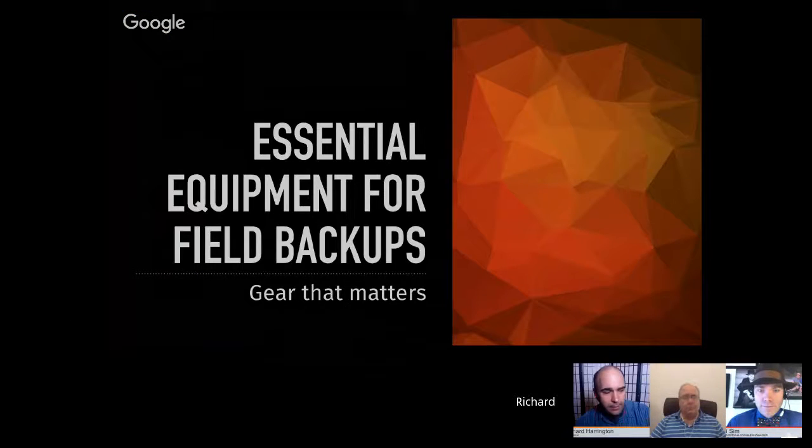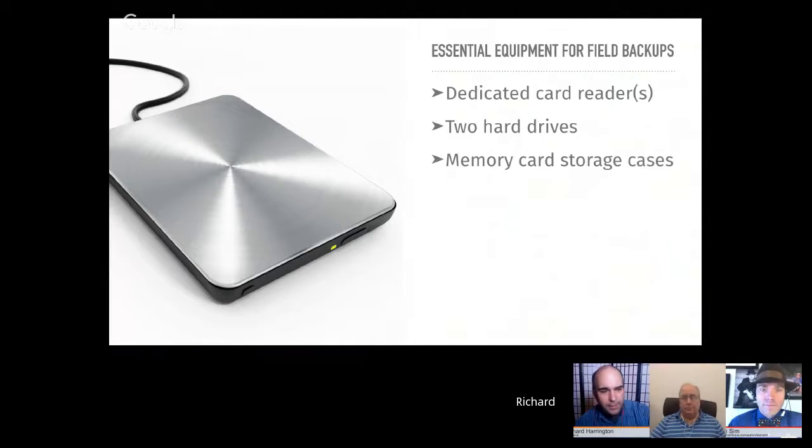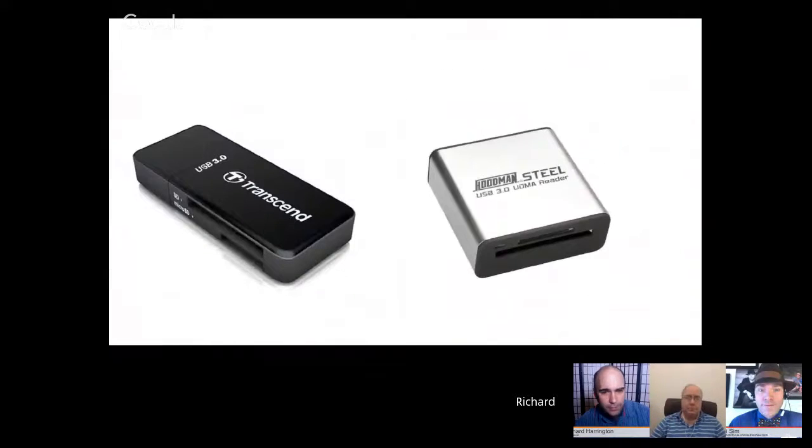Essential backup equipment includes: dedicated card readers, at least two hard drives, memory card storage cases, a power strip for surge protection, and potentially RAID. There are many card readers out there. Rich holds up two favorites for travel. He uses the Hoodman at his desk and has had good luck with Transcend, but also recommends one from Inland on Amazon — USB 3 with slots for micro, SD, and other formats.